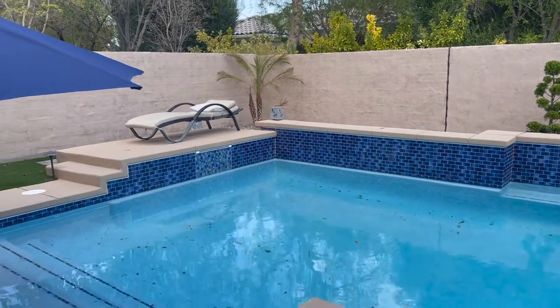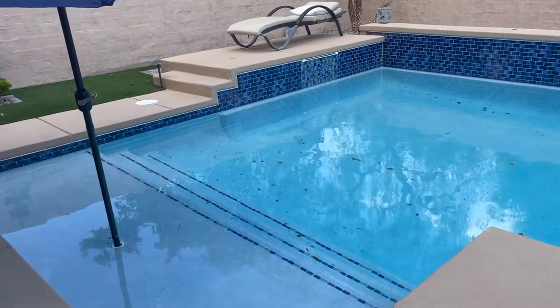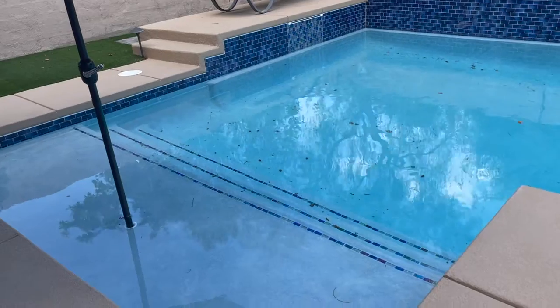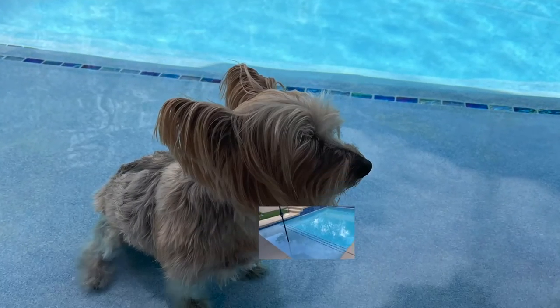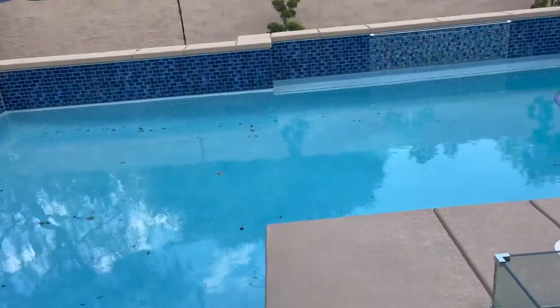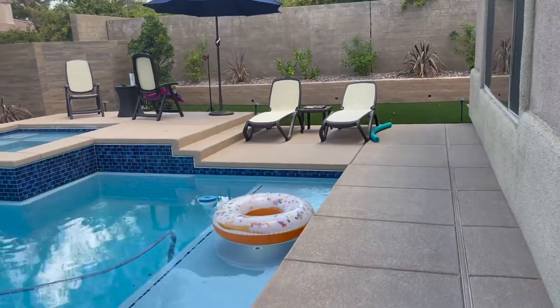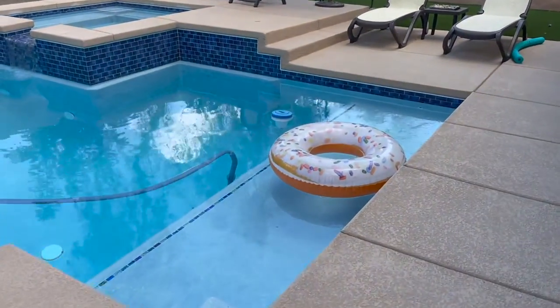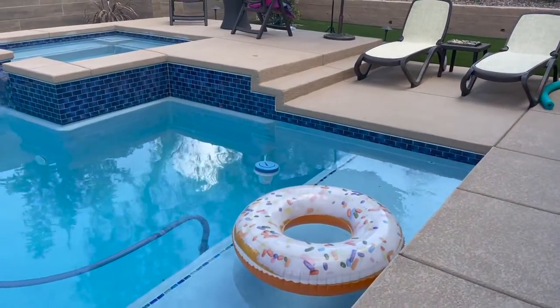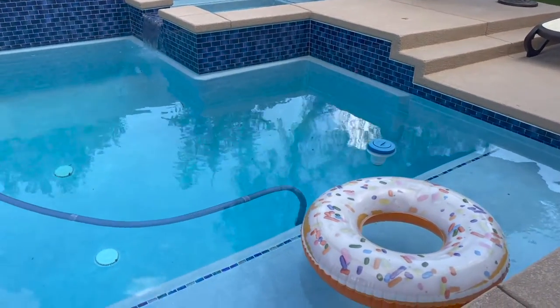I also wanted some nice wet decks to hang out on. We have this one big step here, which my dogs love to go on to cool themselves off. On this side we have another seating area. That is my donut raft — I absolutely love it. It was $7.99 at CVS and I love that thing.